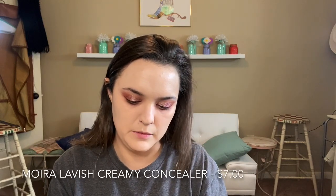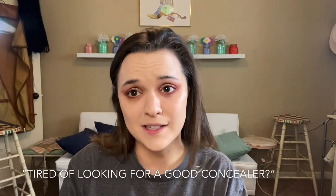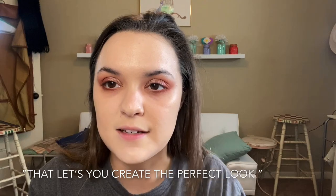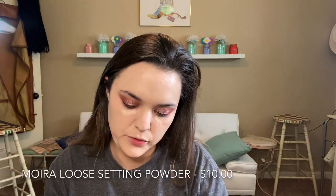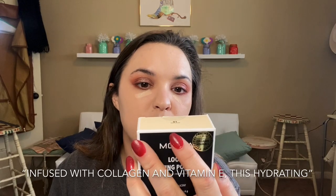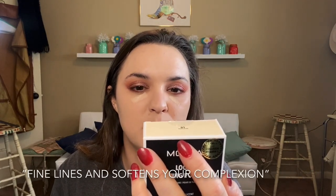This is the Moira Lavish Creamy Concealer — it smells like paint, similar to the foundation, but it's not too thick. I get most scared trying new concealers! Now getting the Moira Loose Setting Powder ready. It's a weightless powder for a silky smooth matte finish, infused with collagen and vitamin E, designed to absorb oil and hold makeup in place all day without flashback.